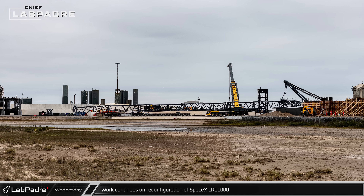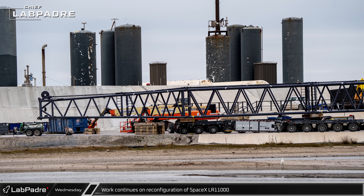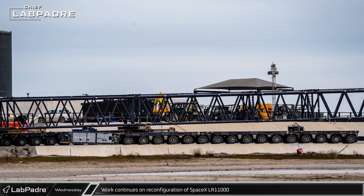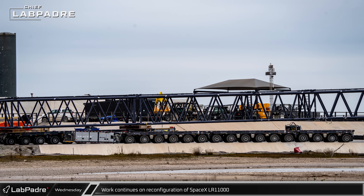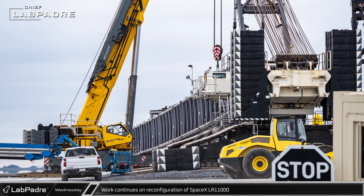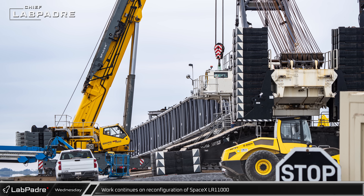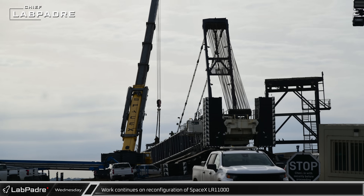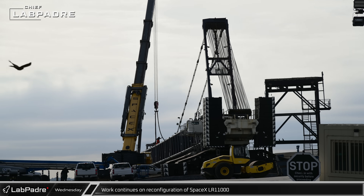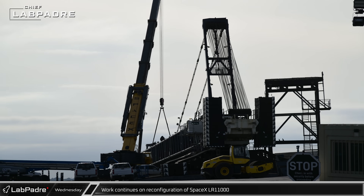Crews continued to work on SpaceX's LR-11000 crane on Wednesday. While the fixed jib was laying nearby, the end of the main boom had been set down onto an SPMT and the pendants normally connecting the boom end to the A-frame were disconnected, leading many to speculate the crane might be moved away from the launch site in pieces — similar to what happened to the Buckner LR-11000 that was initially used at the launch site before moving to the build site to build Mega Bay 1. Later, the pendants were reconnected to the middle of the boom and tensioned to raise it slightly while SpaceX's Grove GMK 7550 mobile crane held the weight of the rest of the boom before things were set back down.